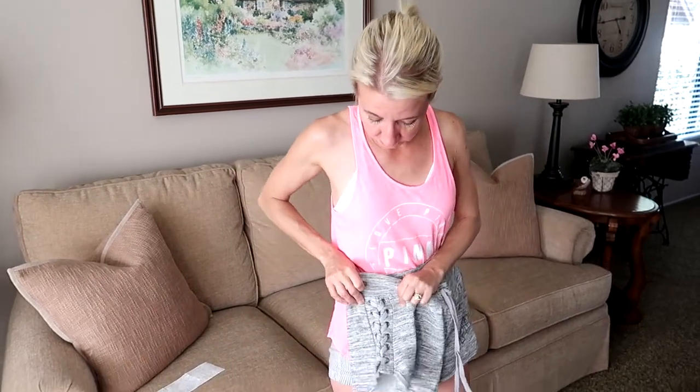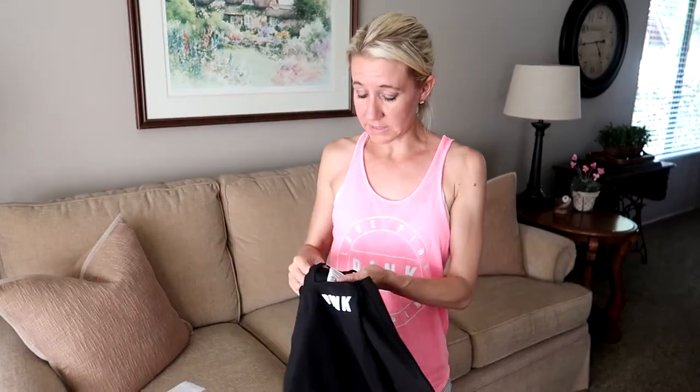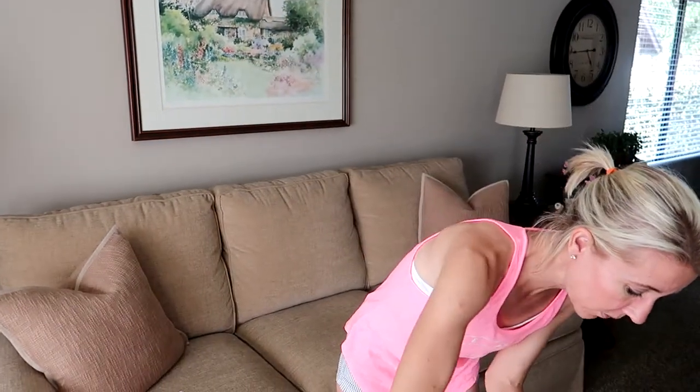The really cool thing they have right now is if you buy any bottoms — pants, leggings, yoga pants, sweatpants — anything you want, so if you buy a pair of shorts, which are really cute because they have lace-up on the side and a drawstring, you get any tank top in the store for $5. This tank top was originally $26.95 and I got it for $5. It has a cute little dog on the front and then it says 'pink' in the back.